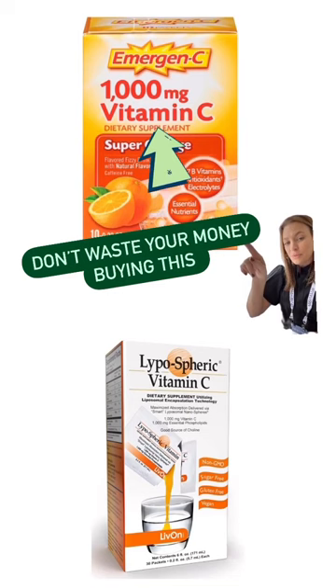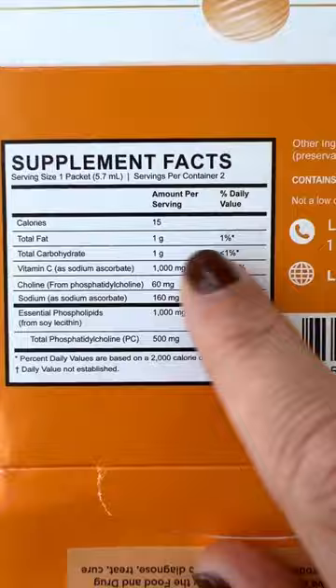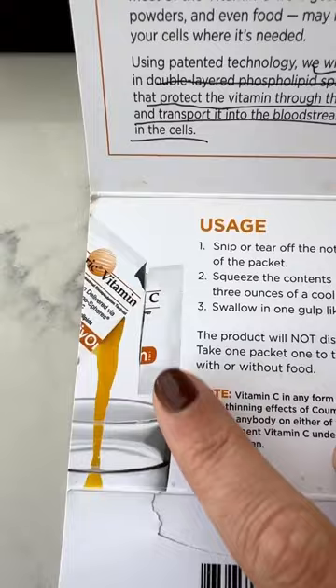Don't waste your money buying this when you could do your immune system a favor. Let's go check the label — same amount of vitamin C with little added ingredients. Here's how to choose this vitamin C.